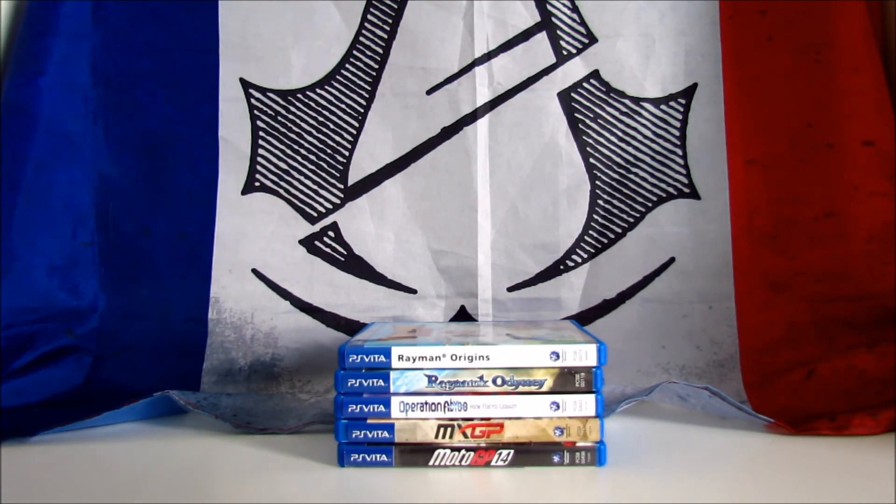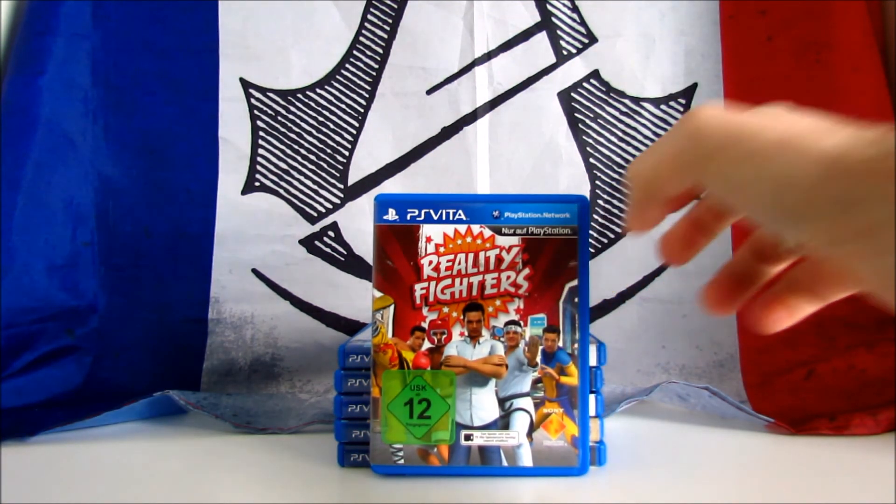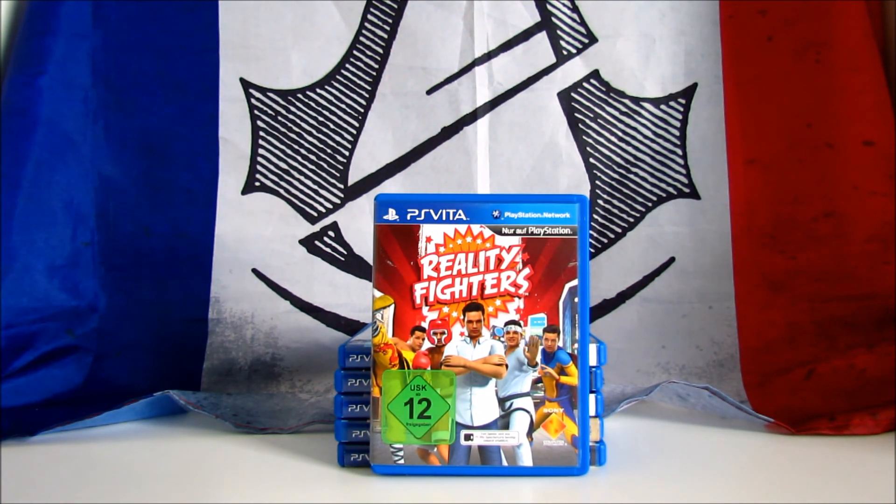The next game is an exclusive launch title for the Vita and is Reality Fighters, an augmented reality fighting game developed by Novorama and published by Sony. In this game you can capture yourself using the camera, become a video game character and combat against fighters around the world. It received mixed reviews, scoring 54 on Metacritic. This is a cheap one — I paid it only 3€.